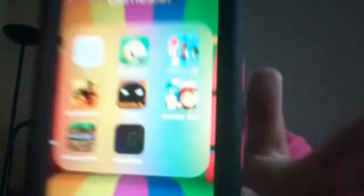Then I have Games — this is my last folder. On my Games I have AA, Best Find, Fiends (it's a really good game, you should check it out), Disney Crossy Road, Bike Race, TFG, Bosa, Subway Surfers, and Minecraft Pocket Edition. There's also a Flow Free app there because it won't let me uninstall it, so it won't let me click on it.